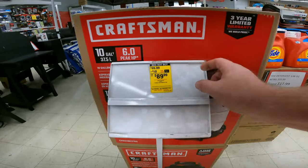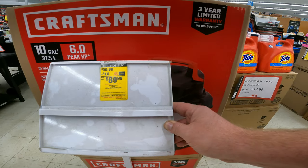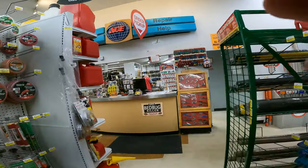We've got ten dollars off your ten gallon Craftsman six horsepower shop vac, item 2015551. Before you buy new, make sure you can bring it in to repair or get some help on your items. It's one of the reasons I love Ace.